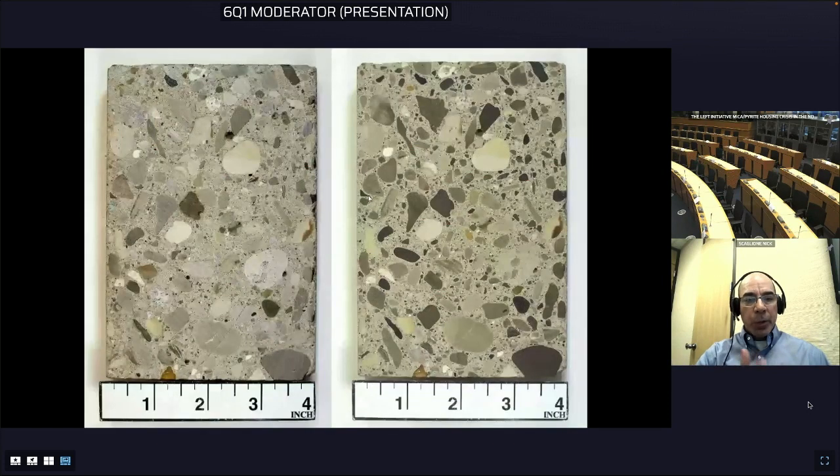This shows what the saw-cut section looks like. Then we go through a procedure of lapping or polishing the surface, and the right-hand side shows what it looks like after that preparation of the sample.